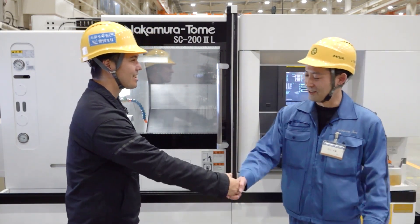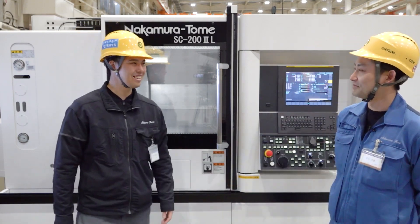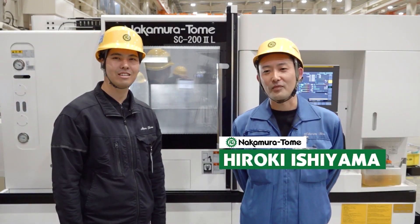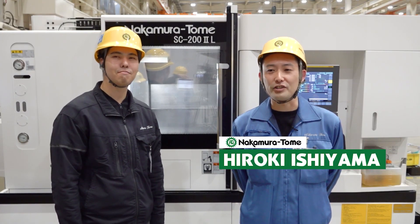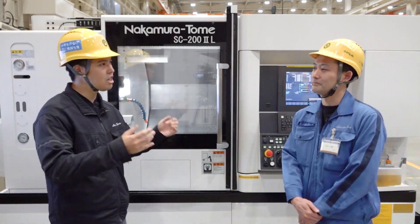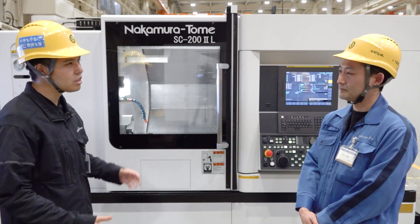Hi, how are you? Good. Please introduce yourself. Hello Machinist, I'm Hiroki Ishiyama. I'm very happy to have the opportunity to explain new technology today. You participated in the team developing this new technology — what is it?